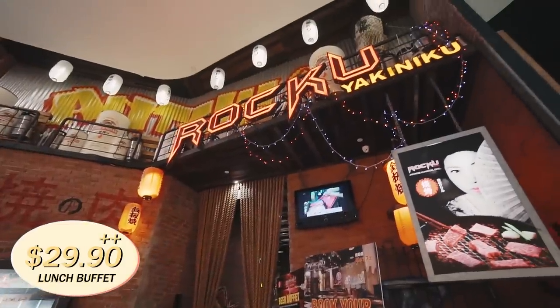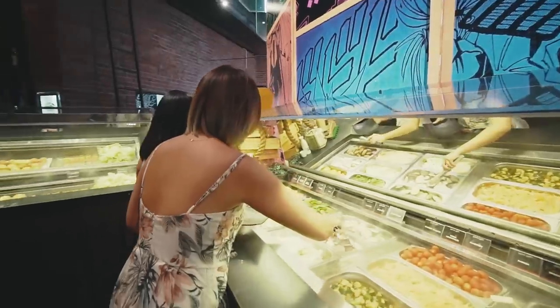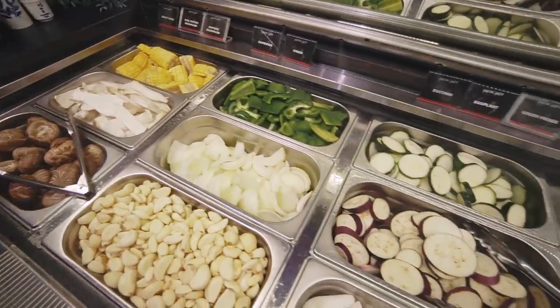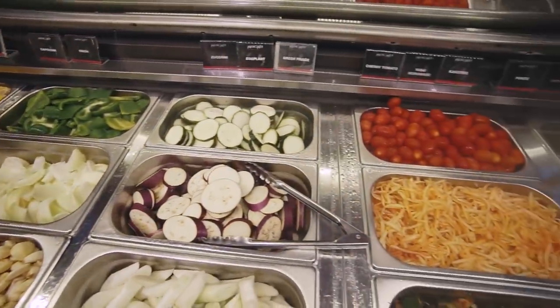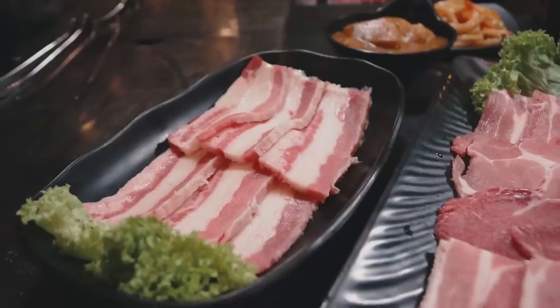First up, we're here at Roku Yakiniku. It's a Japanese charcoal grill buffet restaurant and they have a variety of meat as well as vegetables and sides. The display of vegetables that they had at the counters looks so cool because they had those misty blowers going on. What do you look out for when you're in a barbecue buffet? I look out for the meat, and what I love about this place is that you don't have to loiter around a single tray of beef to replenish because you can keep ordering whatever you want on the iPad.